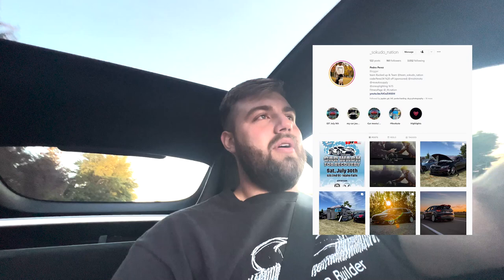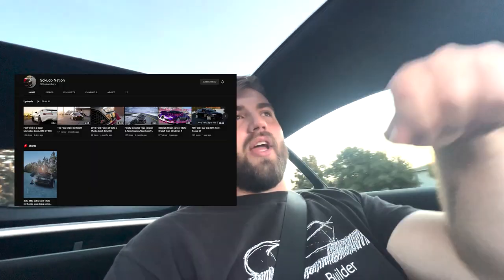We just got the car all washed up, ready to go — nice and clean. Now we're going to go pick up Pedro. He's going to help me film the photo shoot. You should definitely go follow him on Instagram, he's Sakoto Nation, and go follow his YouTube channel and his TikTok too — he has his car one and his fitness ones, make sure you follow both. We're on our way to go grab Pedro and then go take some awesome photo and video of this car.